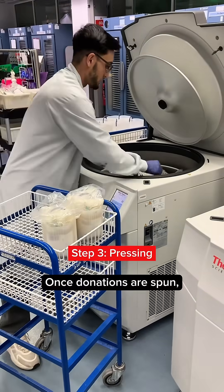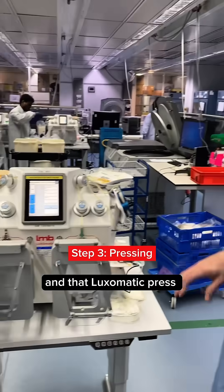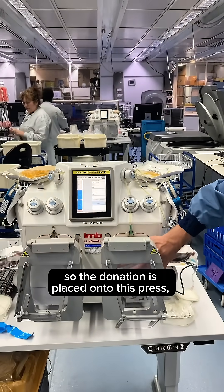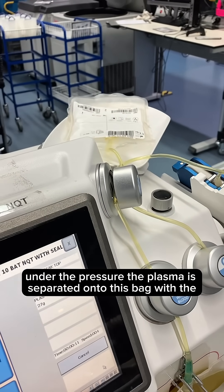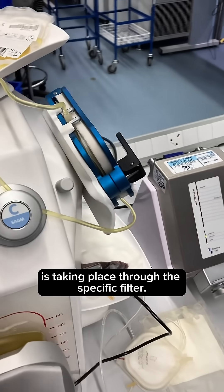Once donations are spun, the operators take them onto the press. That somatic press is where the plasma is transferred under pressure. Under the pressure, the plasma is separated into a bag with leukodepletion — the removal of white cells — taking place through a specific filter.